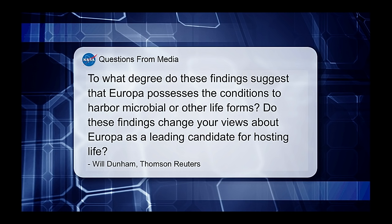We have a question from the media from Will Dunham of Thomson Reuters: To what degree do these findings suggest that Europa possesses the conditions to harbor microbial or other life forms, and do these findings change your views about Europa as a leading candidate for hosting life?